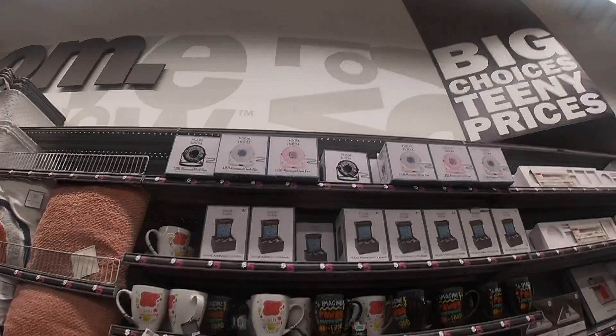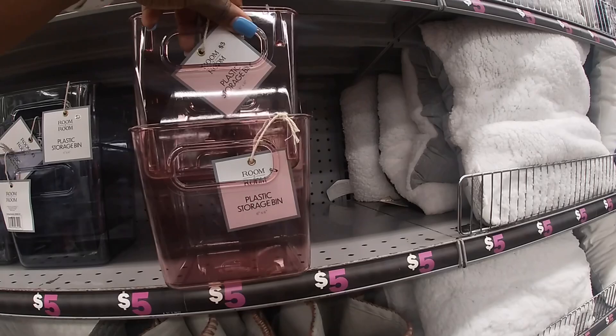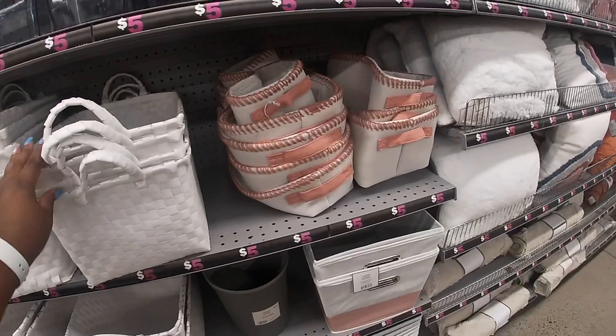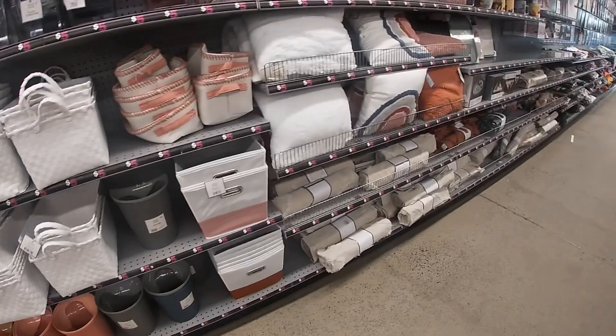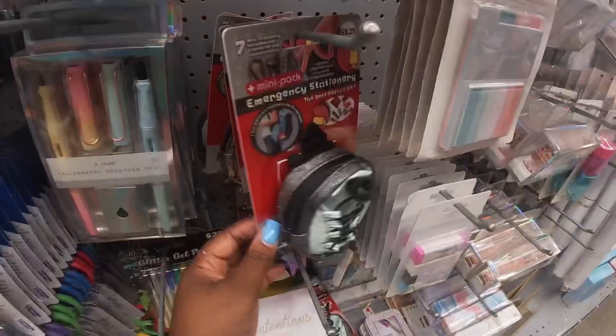USB powered desk fans in white, black, and pink. They still have the acrylic buckets — the last time I saw these they were a bit bigger, but apparently they have three different sizes: one is five, one is four, and these are three. They still have it in pink and blue. These white baskets are five, and the garbage cans too. Pretty plush pillows — I see gray at the back — yep, these are five.